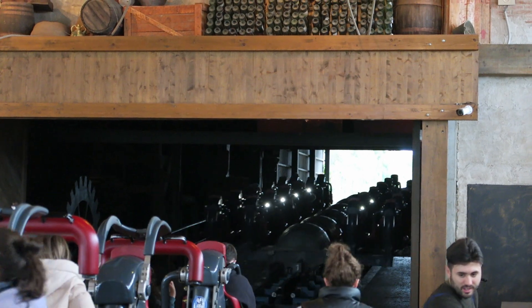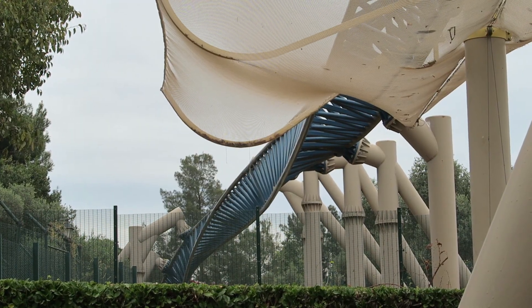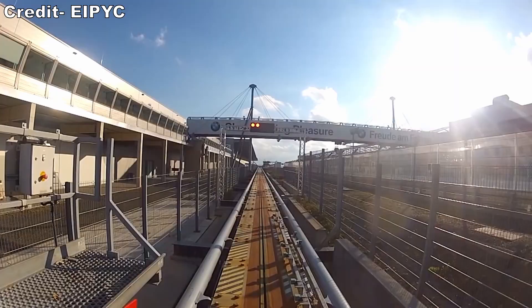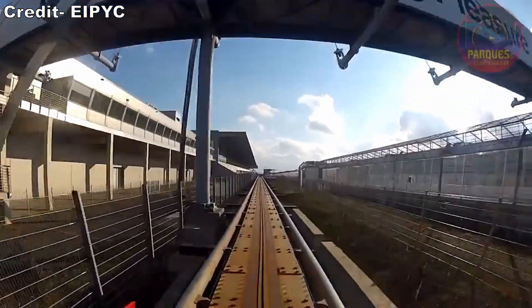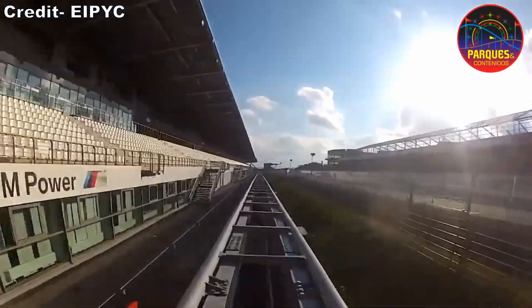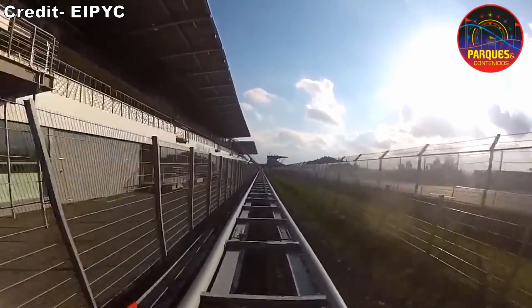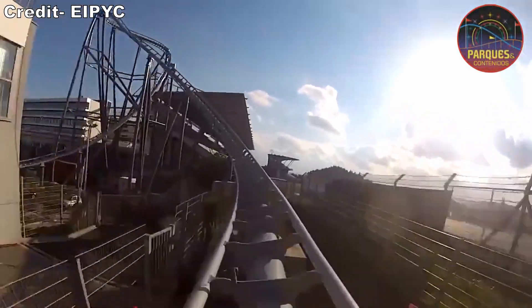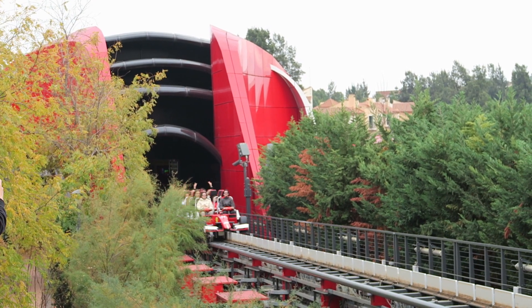Furious Baca was previously the fastest operating coaster in Europe, reaching speeds of 84 miles per hour or 135 kilometers per hour. Although there technically was one faster coaster in Europe's history: Nürburgring's Ring Racer, with a max speed of 99 miles per hour or 160 kilometers per hour. However, it infamously operated for just three days before closing due to maintenance and financial reasons. Red Force would blow past both these rides.